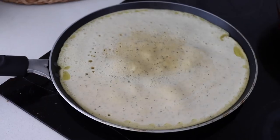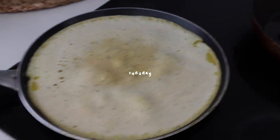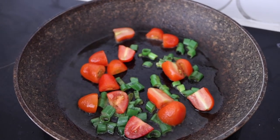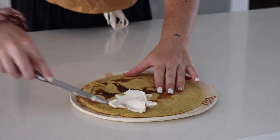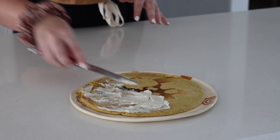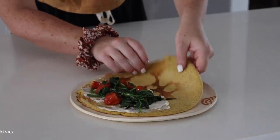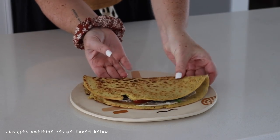Tuesday morning came around and once again I made a chickpea omelette, but this one I fried up some spring onions as well as cherry tomatoes and spinach. On the omelette I also added some vegan cream cheese, then added my spinach and tomatoes — nourishing, delicious, nutritious, everything that I want from my food.